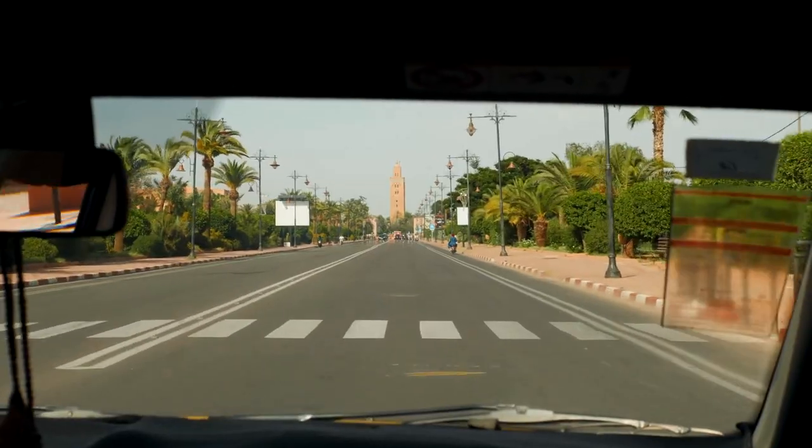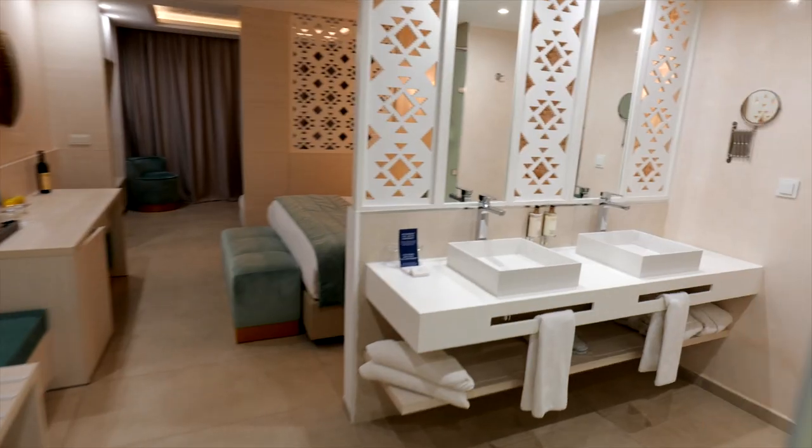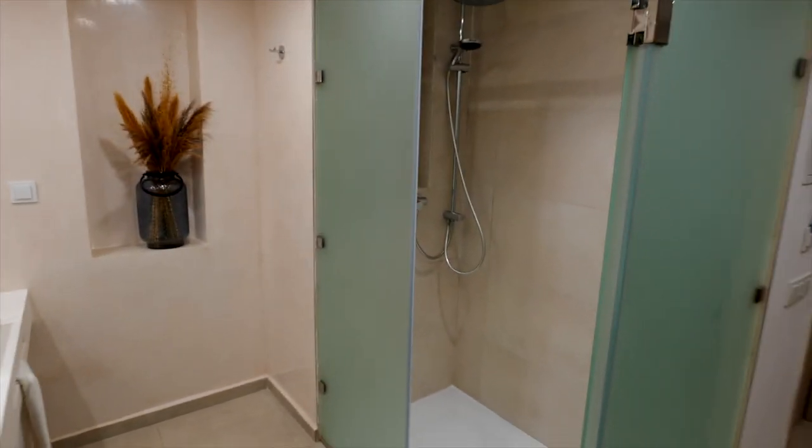After landing at Menara Airport, it's a short 15-minute drive to the hotel. I've just checked into my accommodation here in Marrakesh — a hotel called the Medina Gardens, right in the heart of the old city, just a short walk from the market. This is my home for the next 10 days: a luxury junior swim-up room. You've got two sinks, a big walk-in shower, a WC behind the door, and a queen-sized bed. Just beyond the curtains is the pool, which we'll check out tomorrow.